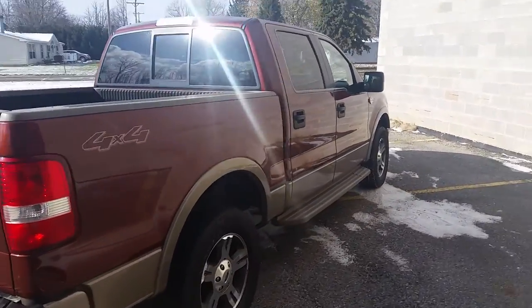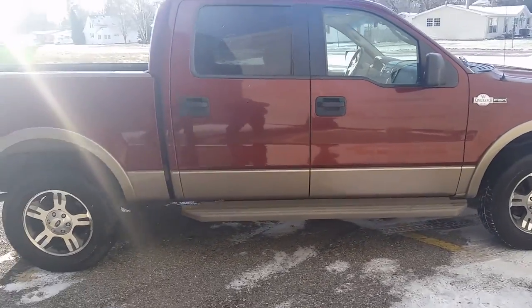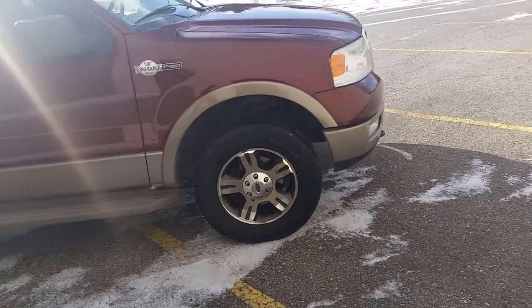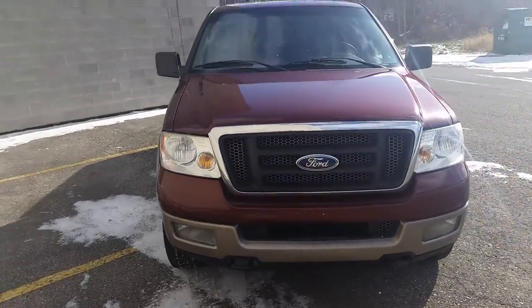We'll show you a video of it. The rear seats look like they're brand new. Exterior paint is mint, as you can see in the video. This thing runs and drives like a new vehicle. It's a great truck. We got this thing priced to move at $12,999 — thousands of dollars below book price. It's a great Ford King Ranch truck.